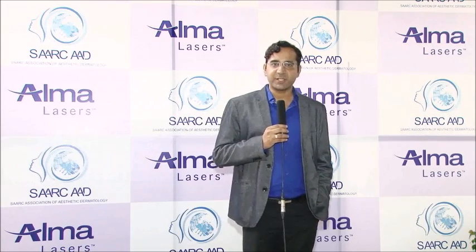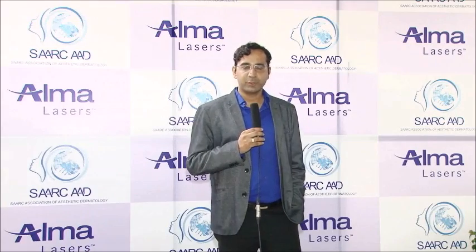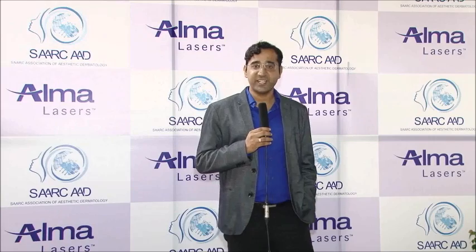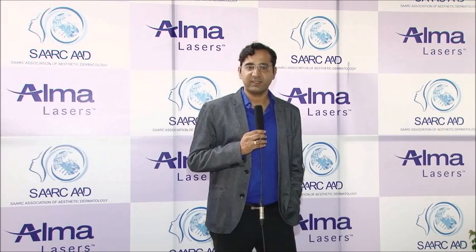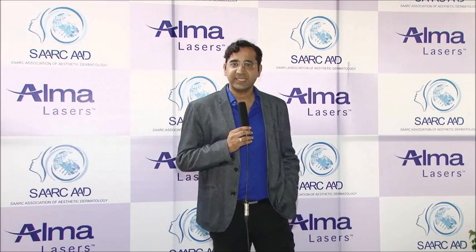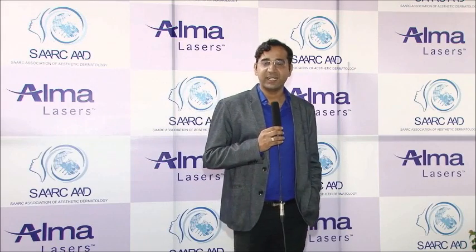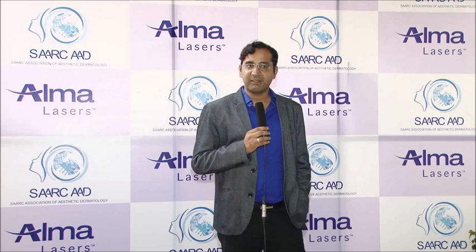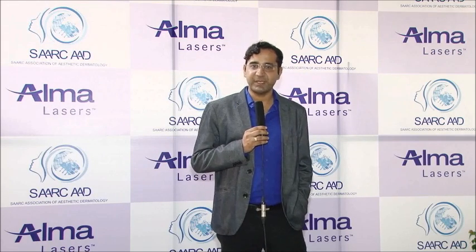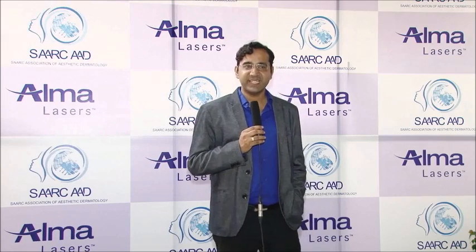Speaking about the various machines I have, one of the most frequently used machines that I feel a dermatologist or any aesthetician must have is something for pigment. I have been using the Q-switch machine for quite some time now, and it really gives wonderful results — especially the fractional Q-switch technique, the ClearLift technology. Producing Q-switch in fractional beams is something not many companies have been able to do, so ClearLift technology certainly scores over other machines.